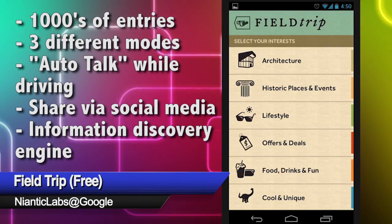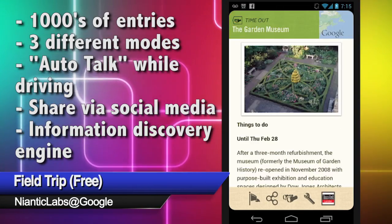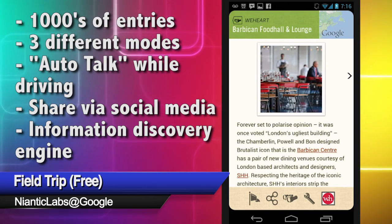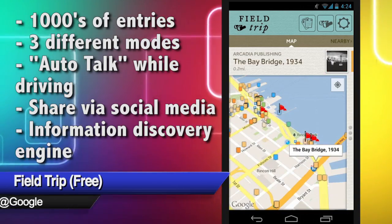And don't forget, while you're out and about, check out your surroundings with the Fieldtrip app. Fieldtrip alerts you to all sorts of articles, deals, and factoids relating to whatever's around you. It also keeps tabs on your location and displays info from sources like Arcadia, Scout Mob, and Zagat.